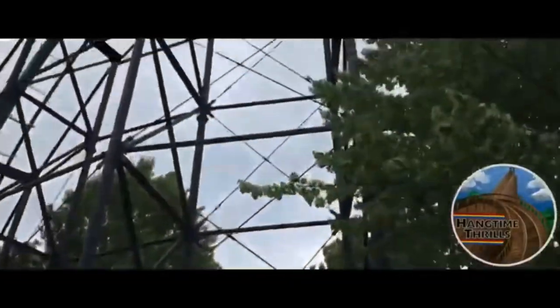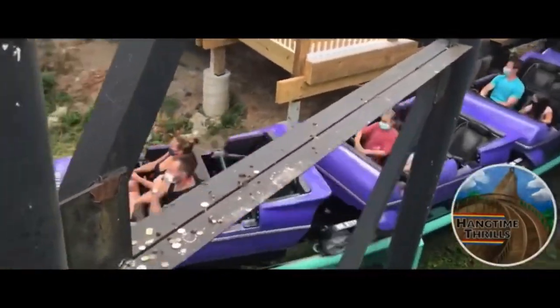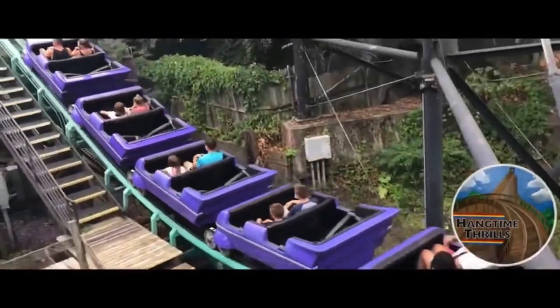Phantom's Revenge is a Morgan Hyper rollercoaster that opened at Kennywood Park in 2001. It is the tallest currently operating rollercoaster at Kennywood.